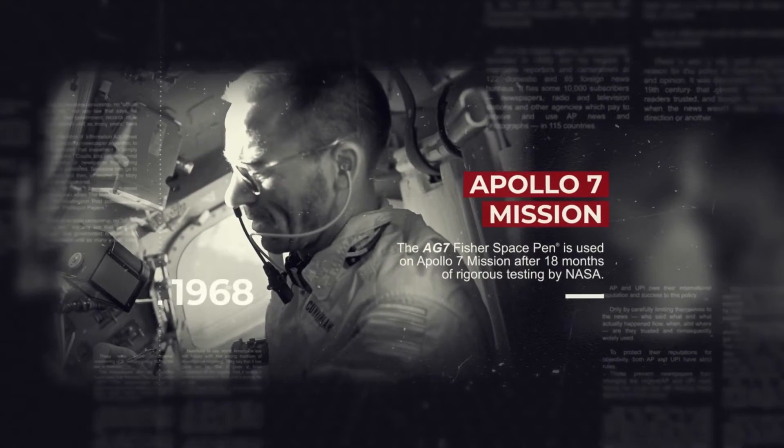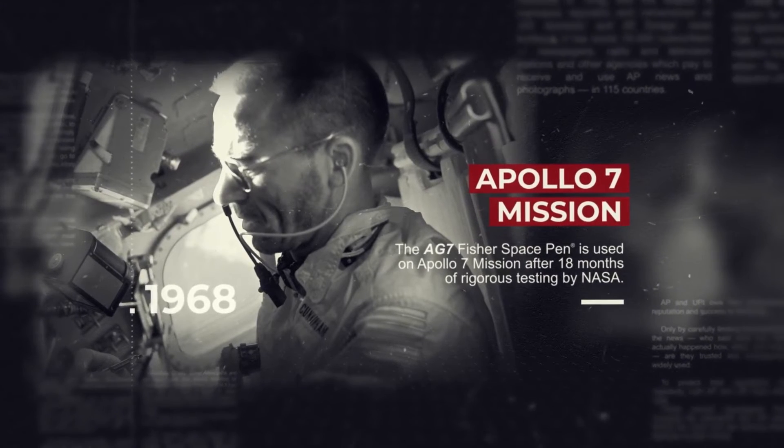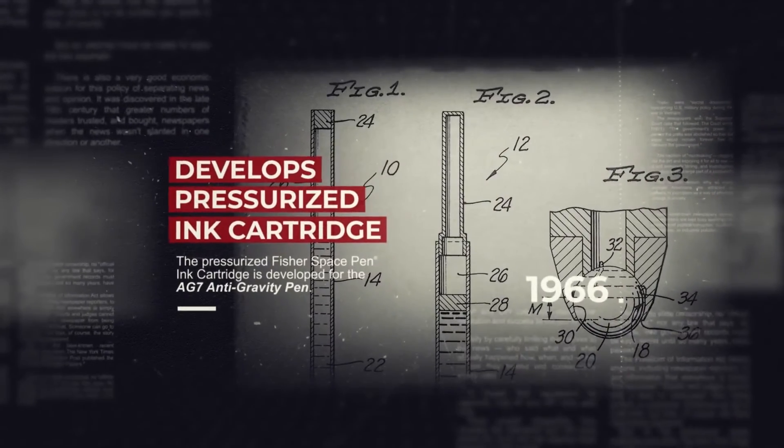Fisher Pen Company's original astronaut space pen, the AG7, boarded Apollo 7 in 1968 and revolutionized the idea of writing in space using the PR4 pressurized ink cartridge.